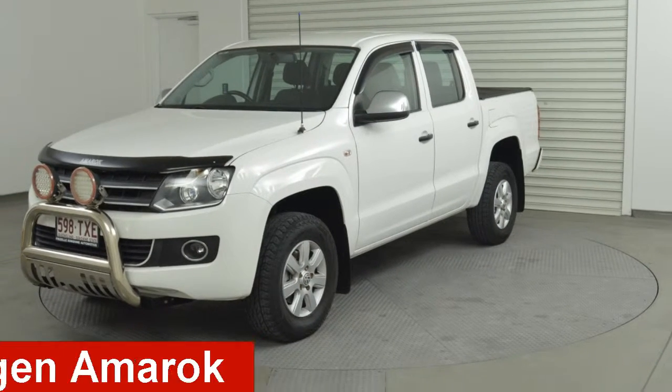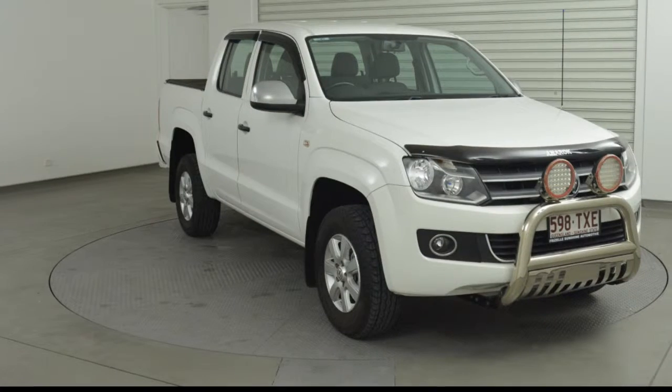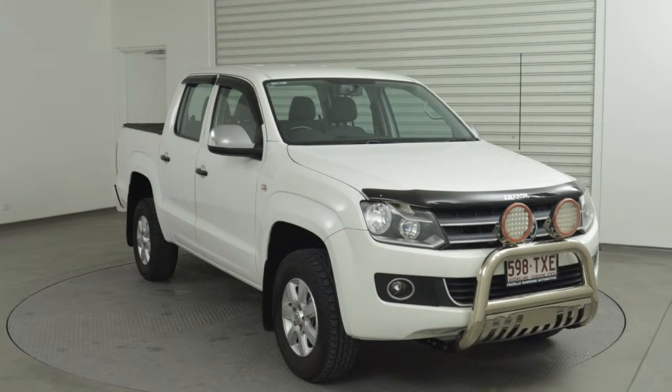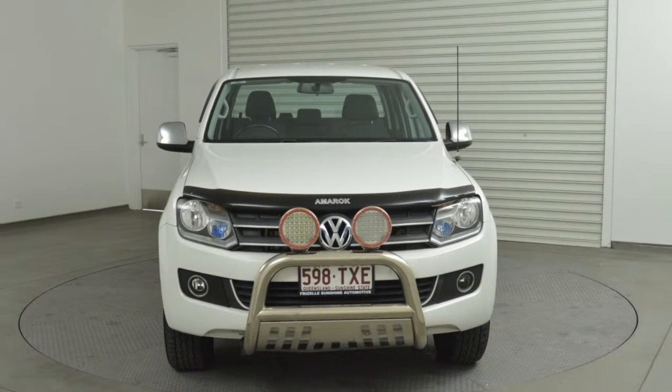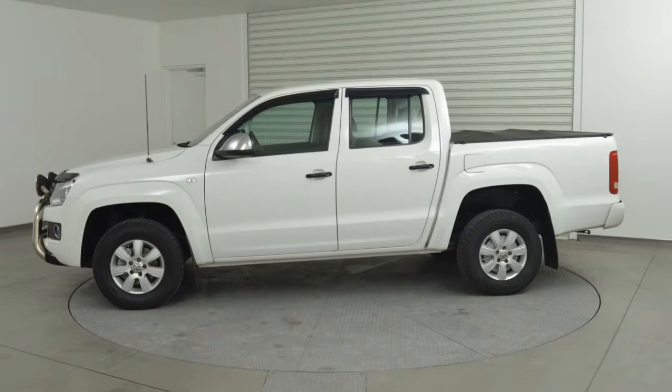Take a look at this 2012 Volkswagen Amarok. This Amarok has an efficient 2.0-litre engine and a smooth-shifting automatic transmission. The attractive white exterior is complemented by its stylish interior.